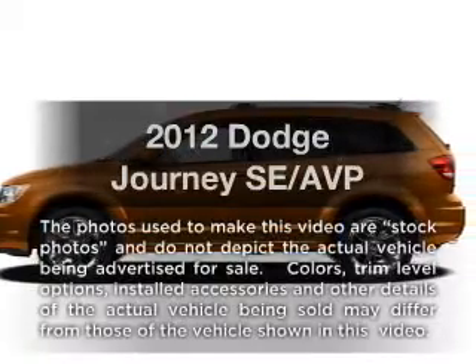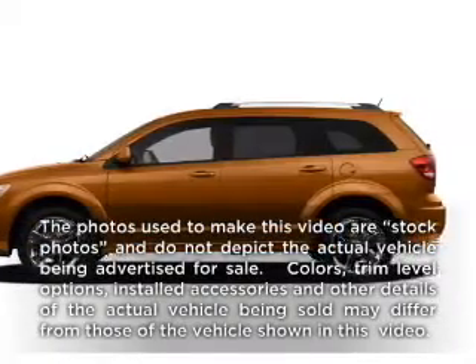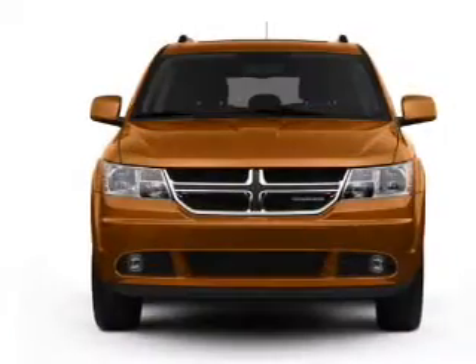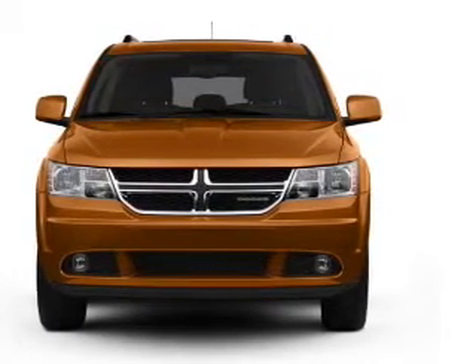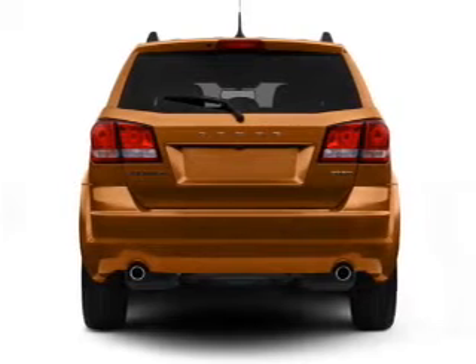Get noticed in this 2012 Dodge Journey. Everything you need under one roof with this great vehicle. With an efficient four-cylinder engine, the powertrain includes front wheel drive, driven by an automatic transmission.